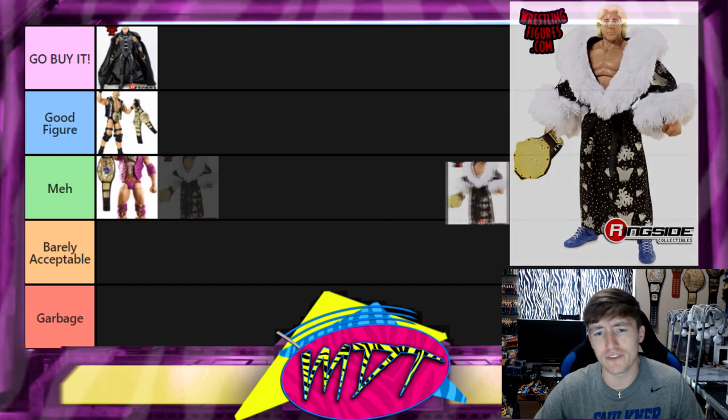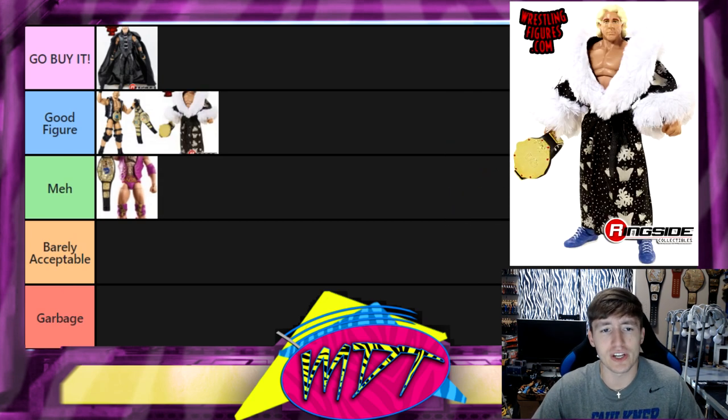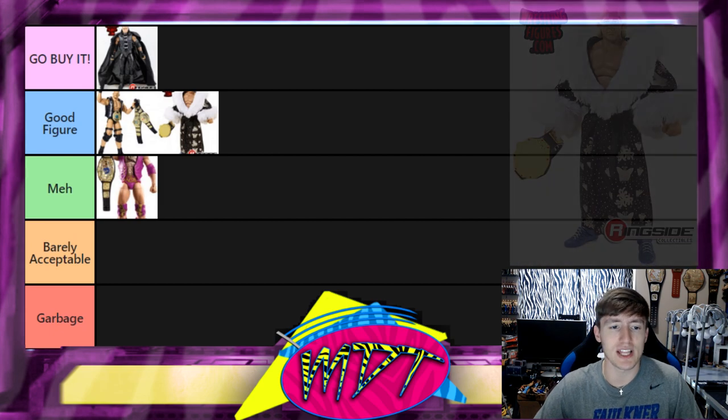Next up we have the first Defining Moments Ric Flair figure with the great robe and the World Heavyweight Championship. I think this is a Good Figure. I love the cloth robe, I like the head sculpt, the light blue attire, and the World Heavyweight Championship. It's a really outstanding figure, definitely better than his second Defining Moments. Pretty solid — I like that a lot.